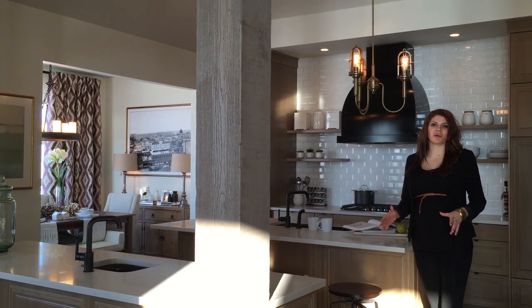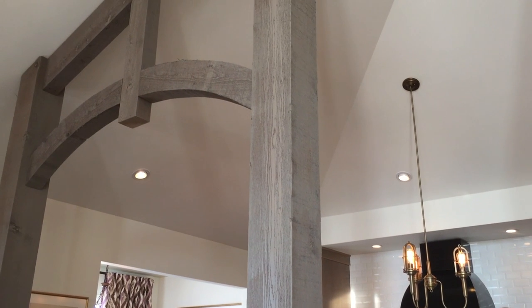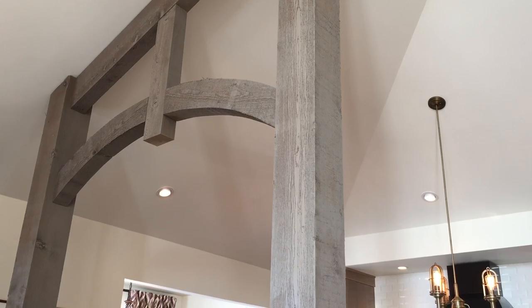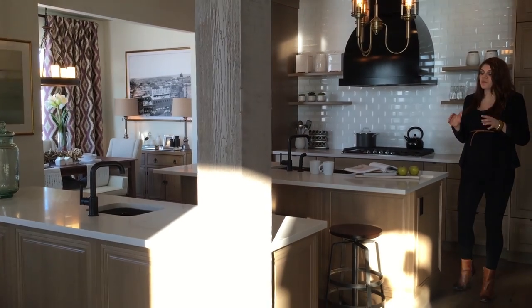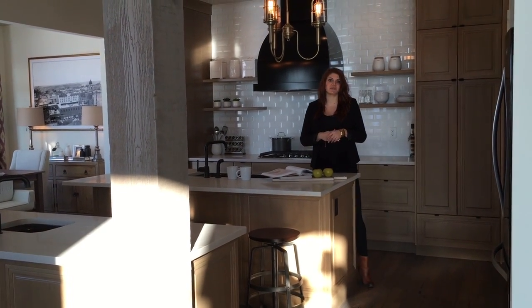The focal point on this main floor is definitely the 12 by 12 cedar beams that are centrally located between the living room and the kitchen. The beams are based off of the beverage center island, one of two islands that are in this kitchen. Having the two islands makes the space great for having more than one cook — you can have a lot of different workstations and a lot of things going on at the same time.